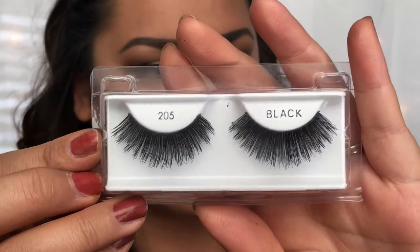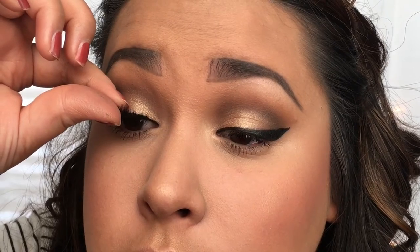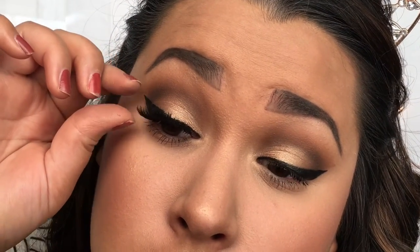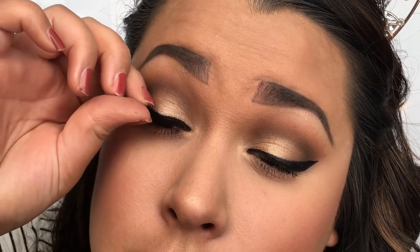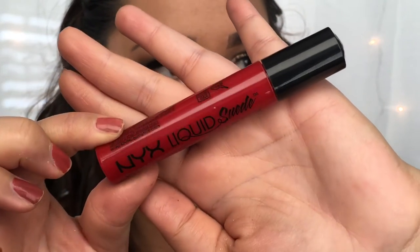For lashes today, I'm using pair 205 by Ardell. This is totally optional if you already have gorgeous lashes, but I have basically zero eyelashes even after mascara, so I like to always use falsies.